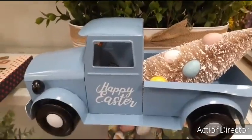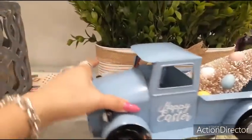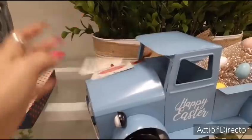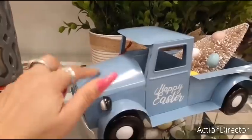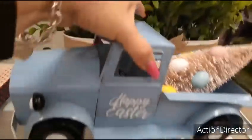We have this adorable truck in pastel blue, and it has the egg tree. Really cute. Like how they took the spin off of the red truck with the Christmas tree and turned it into an egg tree. It's actually going to be $16.99, and it's not mobile — it does not move. Super cute. Happy Easter on both sides.